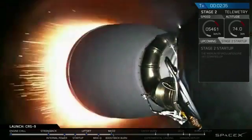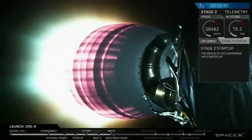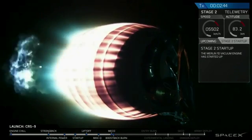Now we have ignition of the second stage engine. Stage 1 boost back start — and the boost back burn for stage 1 has also begun.